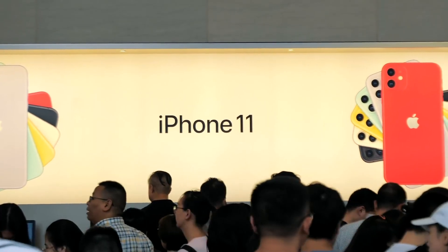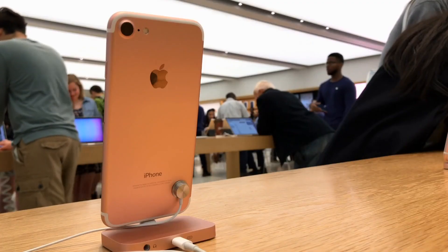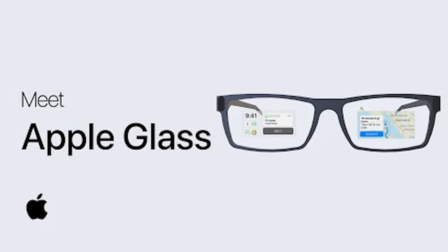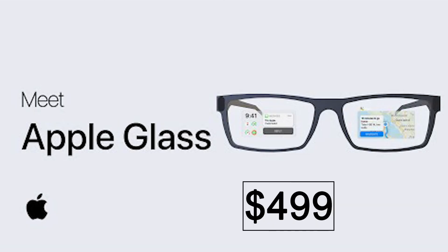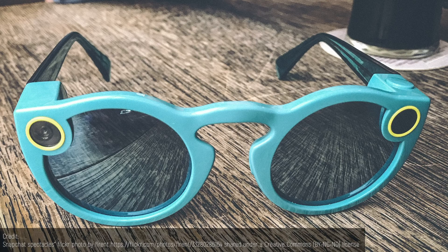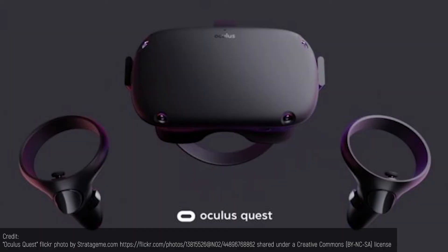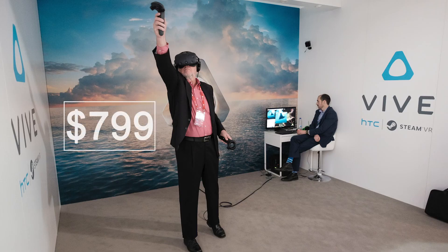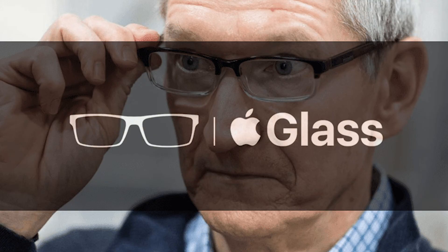Apple products are notorious for not exactly being competitively priced. Yet the Apple Glass is somewhat more reasonable when you consider what else is on the market. At a rumored price point of $499, and a slightly inflated price point if one wishes to add a prescription, its cost relative to competition is not ridiculous. Similar products such as the Oculus Quest start at $399, while HTC's Vive costs $799. As a result, so long as you have relatively deep pockets, the Apple Glass should not be out of your price range.